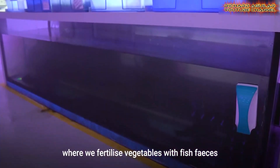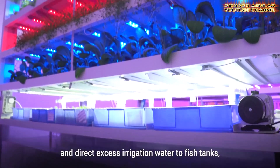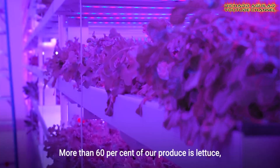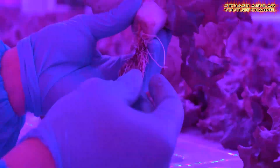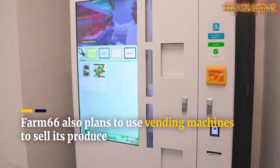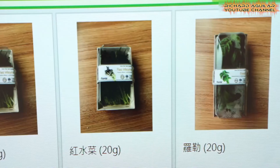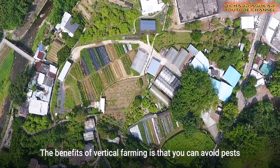These vegetables are distributed to over 100 supermarkets, showcasing the scalability of vertical urban agriculture. This high-tech approach represents a promising solution to revive traditional farming in urbanized areas, while addressing food security challenges.